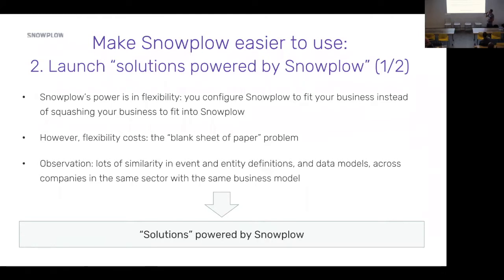That's enormously powerful, but it creates a day-zero blank sheet of paper problem for a lot of our new users — especially those coming from the packaged analytics world. They want to be told: what's the tracking I need to set up on day one? What are the reports I should be building? Being given a blank sheet of paper and asked what questions you want to ask and what journeys you want to track is a bit intimidating.